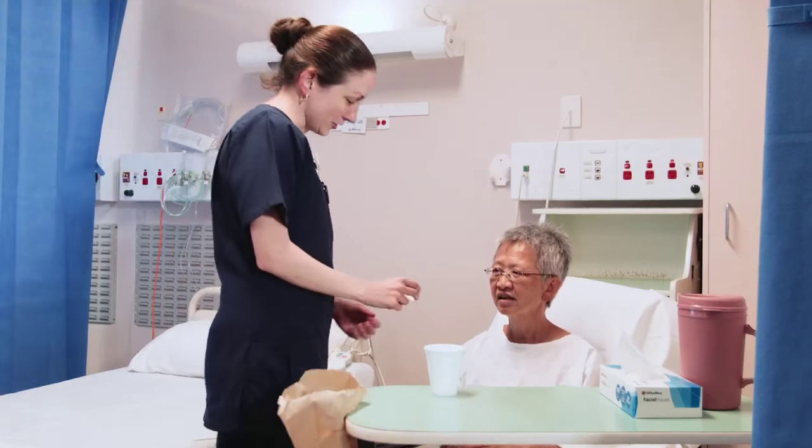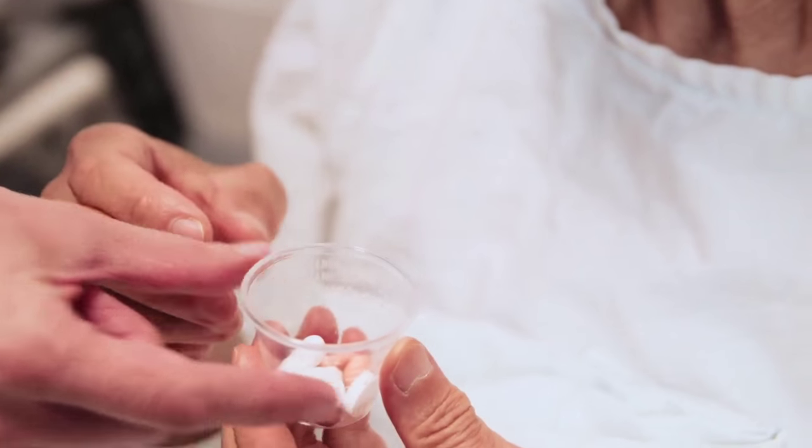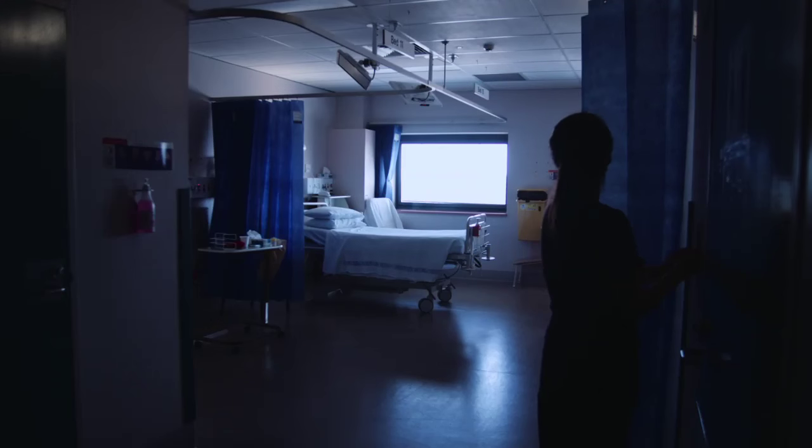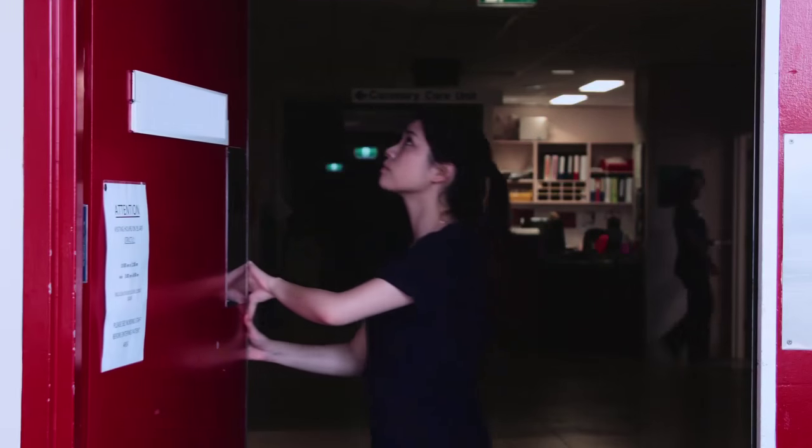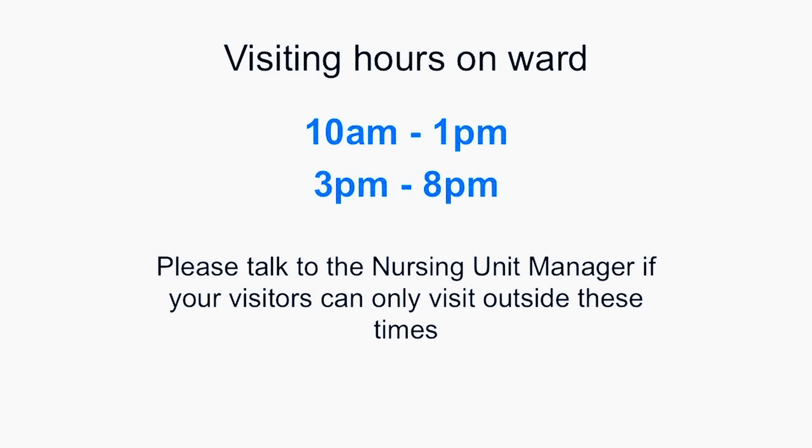Before you go home, your physiotherapist will talk to you about walking and other exercises that you should do after leaving hospital until you can join the Cardiac Rehabilitation group nearest to your home. It is normal to feel tired and to suffer some disturbance to your usual sleep patterns during your recovery. Making sure you continue to take your pain relief medicine regularly, even after you go home, can help you to have a restful night's sleep. It is also important that you try to have a rest during the day while you are recovering. In the ward, we have a rest period between 1pm and 3pm — during this time we do not allow visitors. Please let your friends and relatives know that visiting hours are between 10am and 1pm, then 3pm and 8pm.